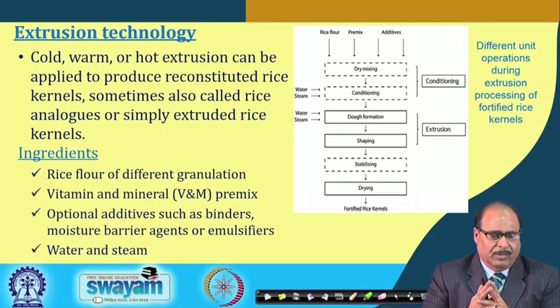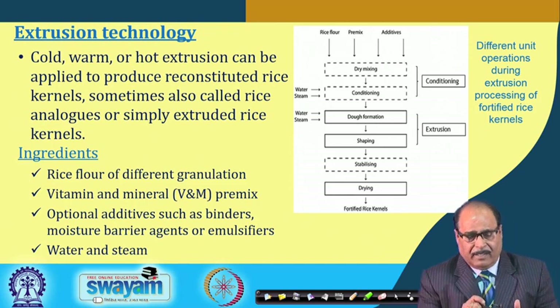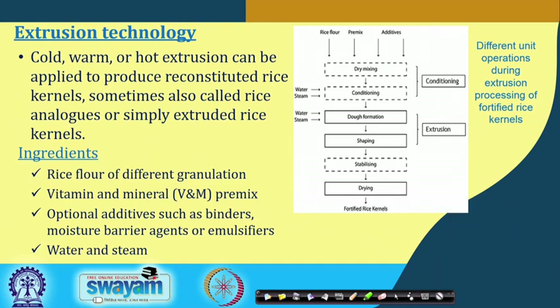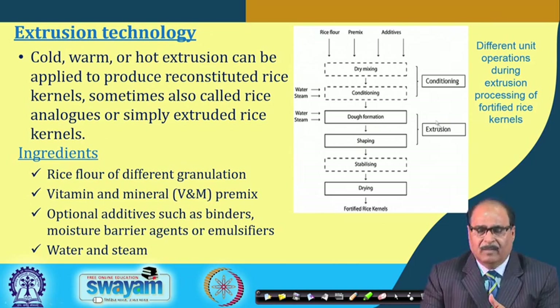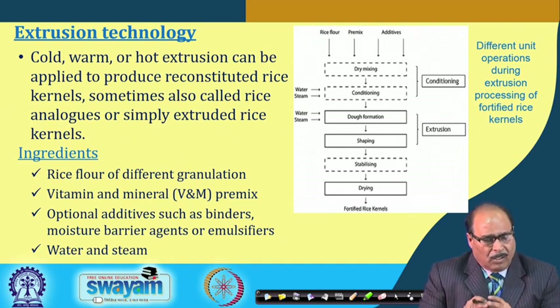Extrusion technology is the most promising method for fortification of rice with micronutrients. The unit operations include converting rice to powder, mixing with additives and premixes, dry mixing, conditioning to suitable moisture content, then dough formation, shaping, stabilizing, and drying inside the extruder barrel. Both cold, warm, or hot extrusion can be applied to produce reconstituted rice kernels, also called rice analogs or fortified rice kernels (FRK).